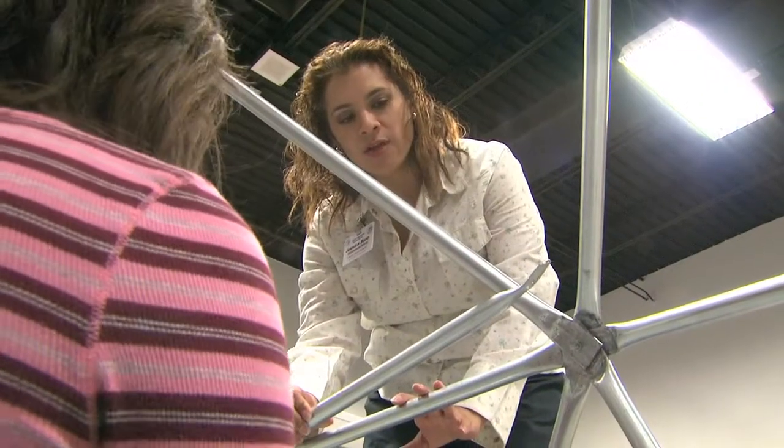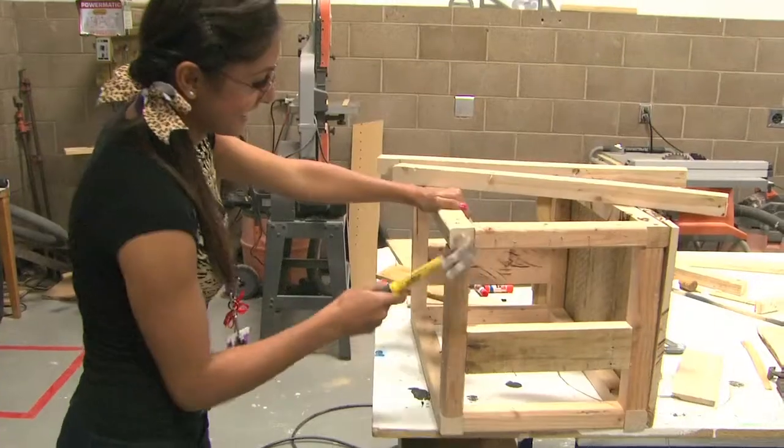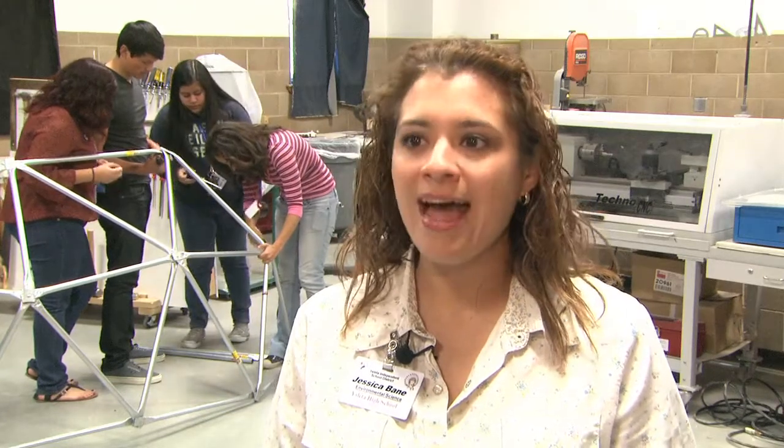The Environmental Science Academy is really focusing on going green. We focus on sustainability and environmental stewardship. We're trying to teach the kids: these are the resources we have, this is how we've used them in the past — how can we continue to use them in a sustainable manner so that they last not just for us, but for future generations?